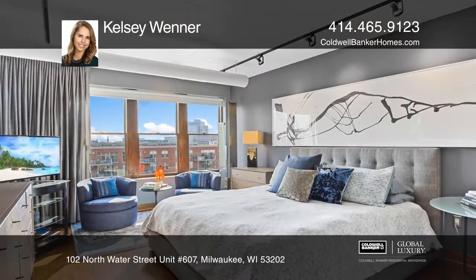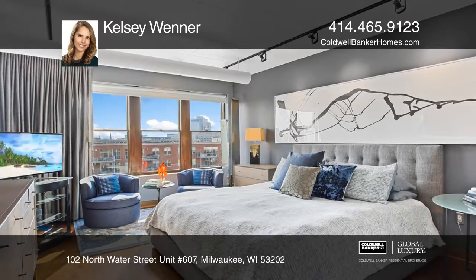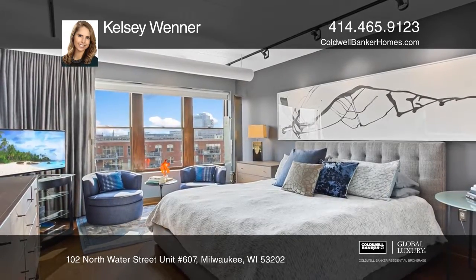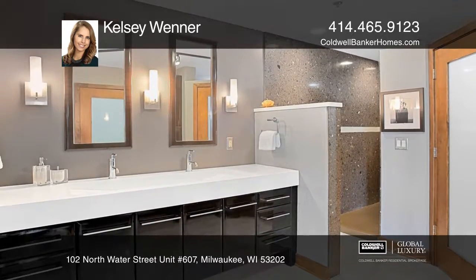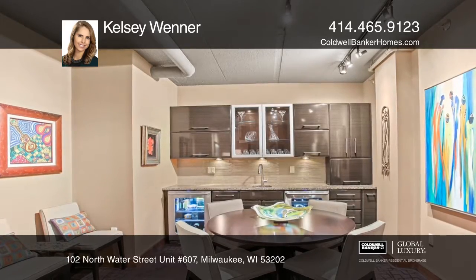The master bedroom suite is thoughtfully designed with a relaxing sitting area, two walk-in closets, and a marble shower featuring a customizable Kohler luxury system. The bonus media room is the perfect place to unwind.